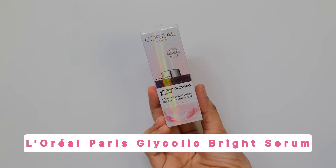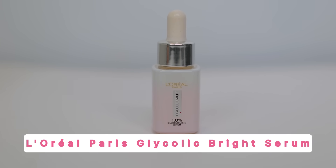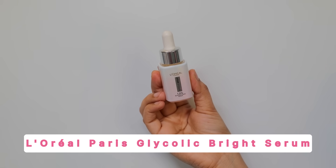Hi everyone, welcome back to my channel. In today's video I'm super excited to share with you a skincare gem that I've been loving lately, and that is L'Oréal Paris Glycolic Bright Serum — an amazing skincare product that will help solve a lot of skin problems.